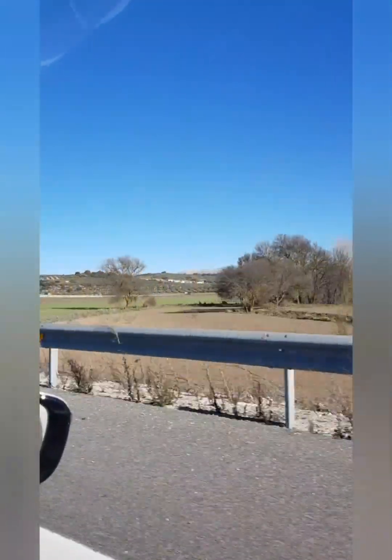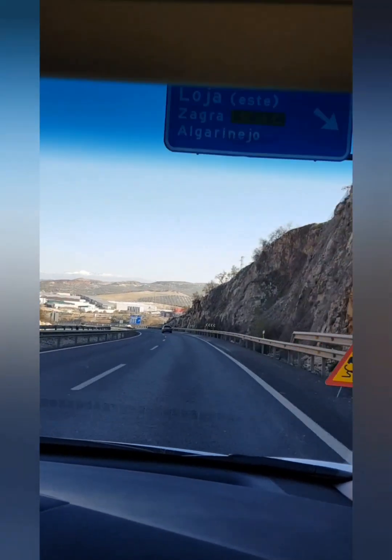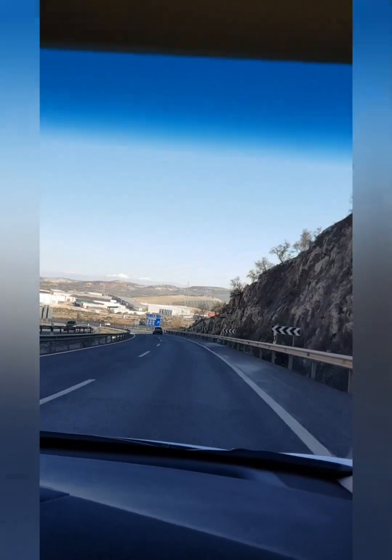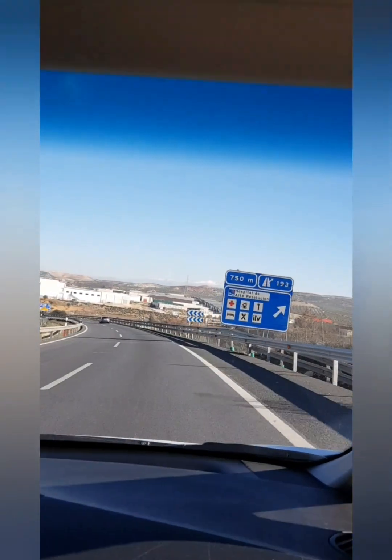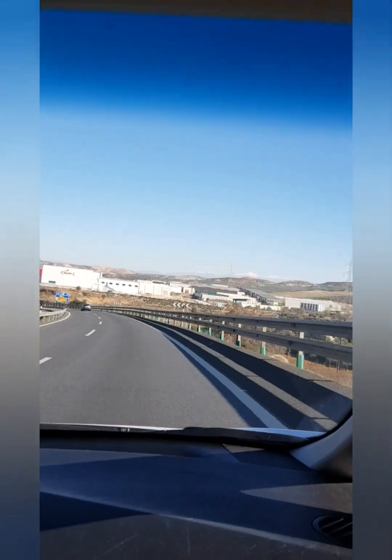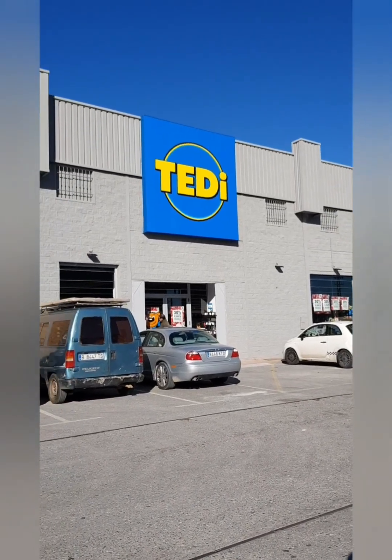In the next clip I'm quite lucky because you can just see at the back is the mountain with the snow on it — that's where the ski resort is. It's quite close to us, only a 45-minute drive. Anyway, today we're going to visit a shop called Teddy — I think it's German, maybe even Dutch, but I'm not 100% sure.